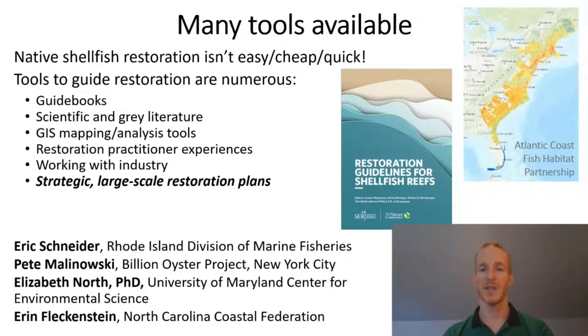This presentation will focus on developing strategic, large-scale restoration plans. The title refers to state plans because that is the context in which many efforts in the U.S. are taking place. But certainly, such large-scale restoration plans can be estuary-specific, regional — as in a number of states working with each other — national, or even international.